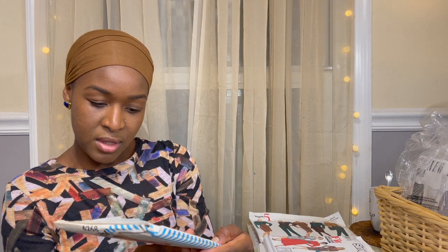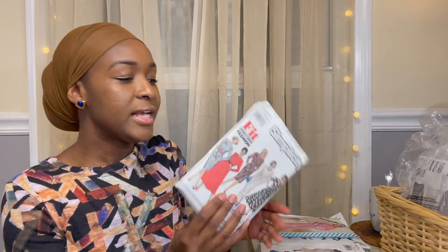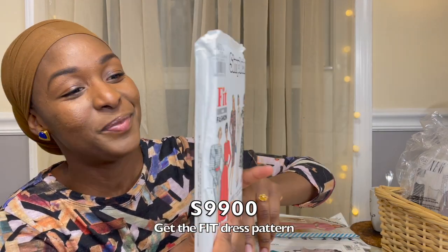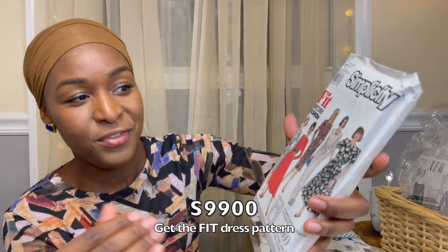This is from 1983. The next one is really thick — like a novel in sewing pattern terms — but I loved it because of all the different views.